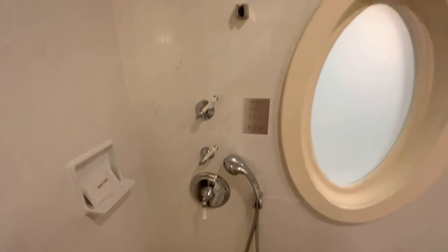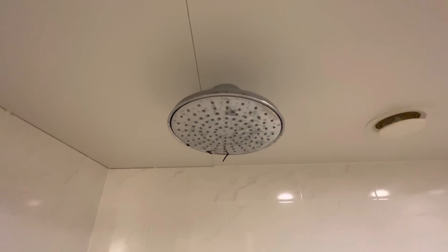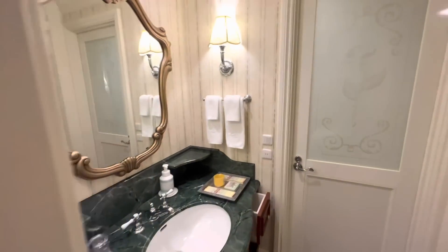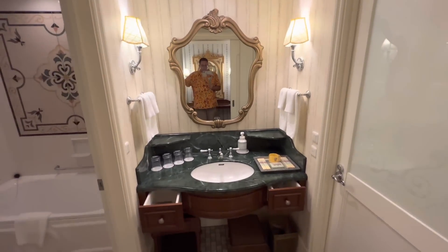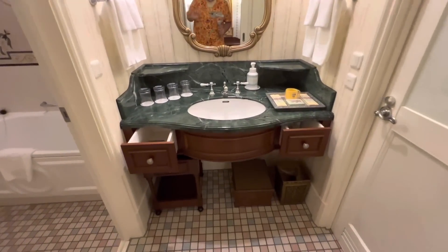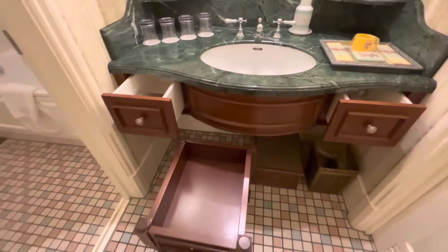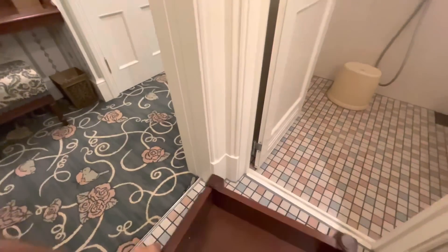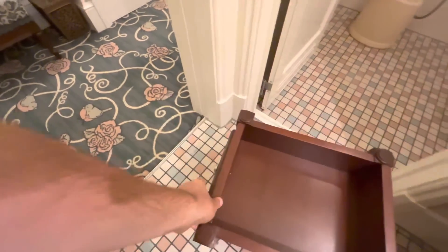There's your shower head — you can fix it to the wall, and there's also a second shower head you can switch to if you prefer that over the handheld. There's a washcloth there, and bottles with shampoo, conditioner, and body wash. Coming out to the vanity in the middle, there are a couple of things worth noting: there are two vanities and this little rolling shelf unit.